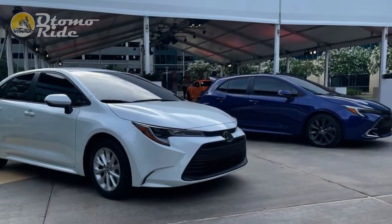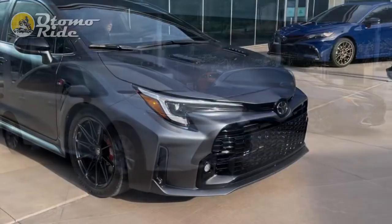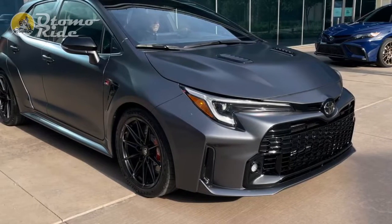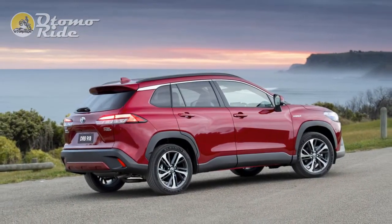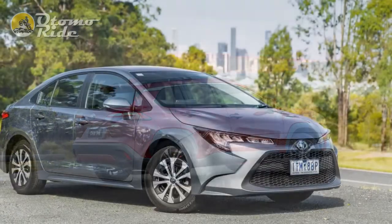The Toyota Corolla has not endured for 12 generations and 56 years as a result of rash decisions. Toyota is methodical and calculating with its bread-and-butter products, making small advances while maintaining the familiarity and consistency that keeps consumers coming back. The facelift 2023 Corolla follows that strategy to the letter.